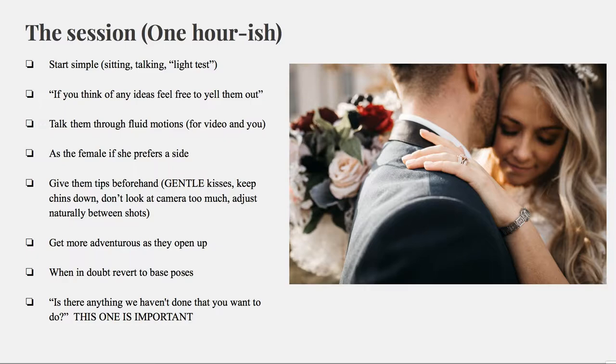At the end of the session, always ask: is there anything we haven't done yet that you want to do? This is so important, because then afterwards they can't come crying to you saying you didn't get a shot of their shoes — because you can point out that you were welcome to offer any ideas.